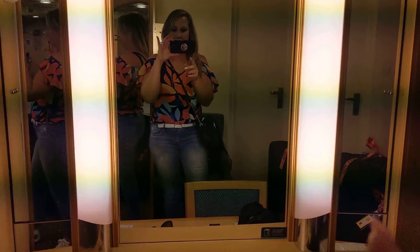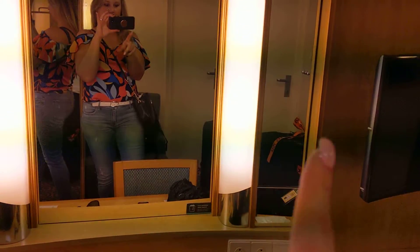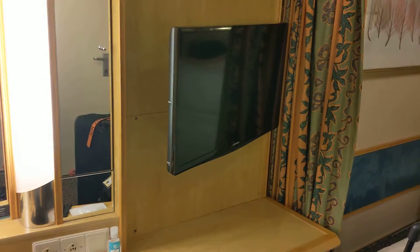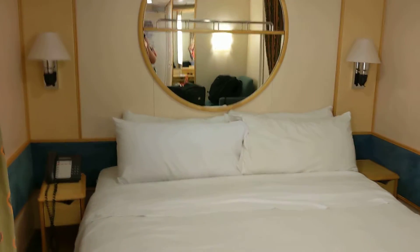Okay, this is our bedroom. It's the front door. The vanity. These mirrors open up for storage. Storage. Storage. Mini fridge. TV. Our bed.